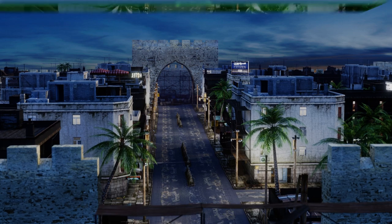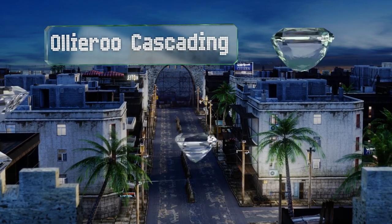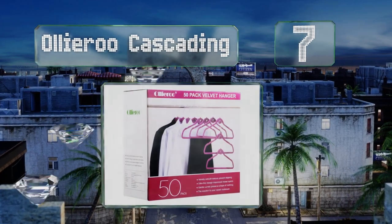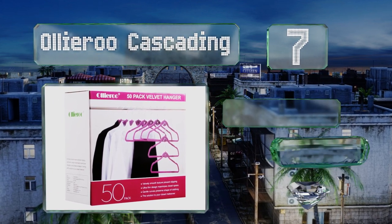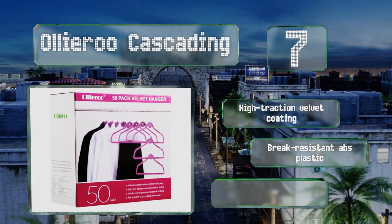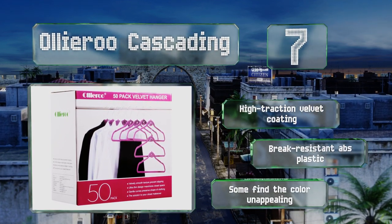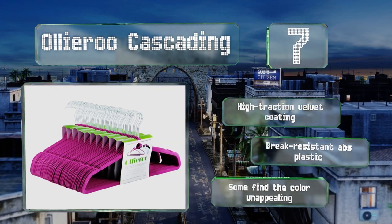At number 7, you're welcome to use the versatile Ollyroo Cascading in the standard way side-by-side, but each one also has a small hook that you can loop onto another, allowing you to hang multiple shirts vertically. Plus, they have shoulder dents for tank tops. They're equipped with a high-traction velvet coating and made from break-resistant ABS plastic, but some find the color unappealing.